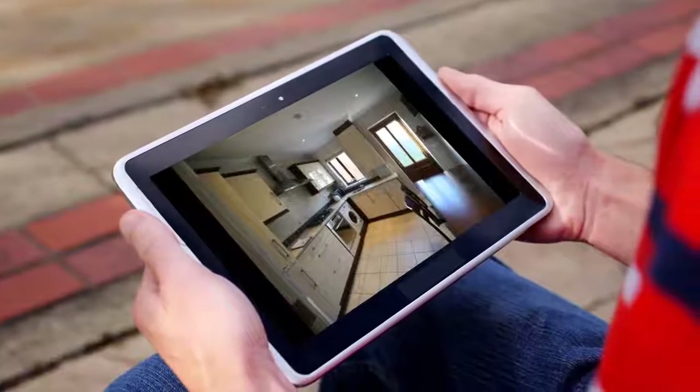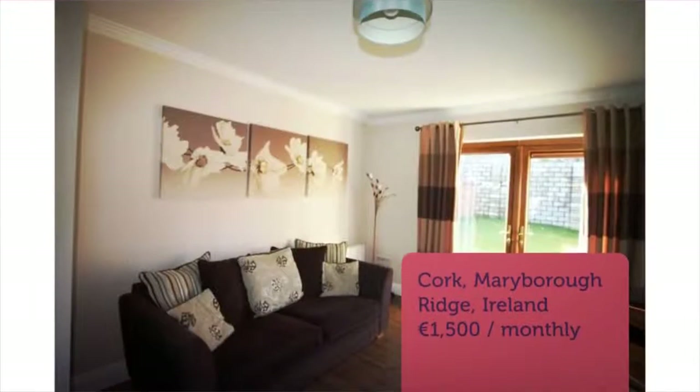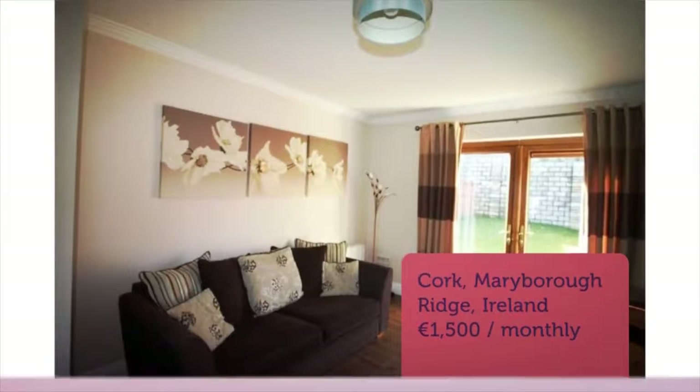Two parking spaces in front of house. Five minutes walk to local central shop. Four minutes walk to bus stop.